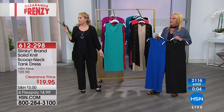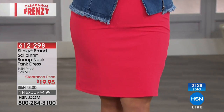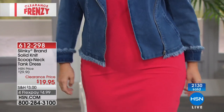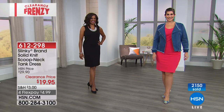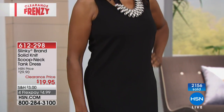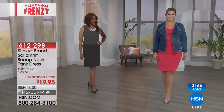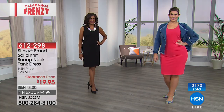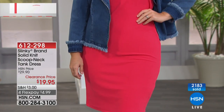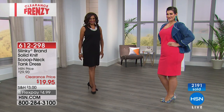Mary-Kate, what size are you wearing? She's wearing a large, and she's usually a size 14, and she's 5'10". Inger has it on in the medium — she usually wears a size 6 to 8. I think she could have gone down to the small; the medium's a little big on her. A lot of you are after this one, so please use express ordering. I'm so glad we brought it back.